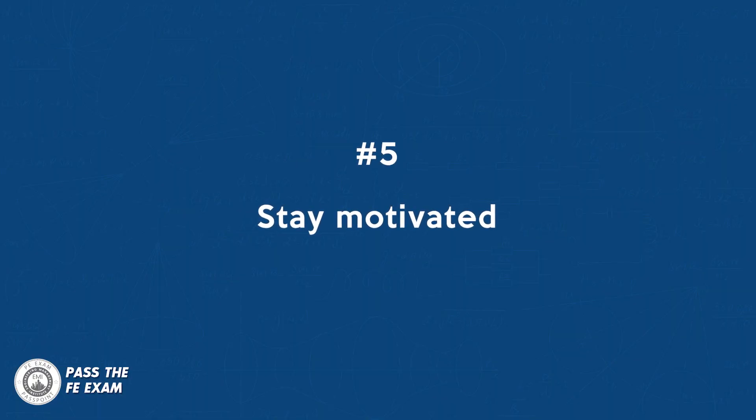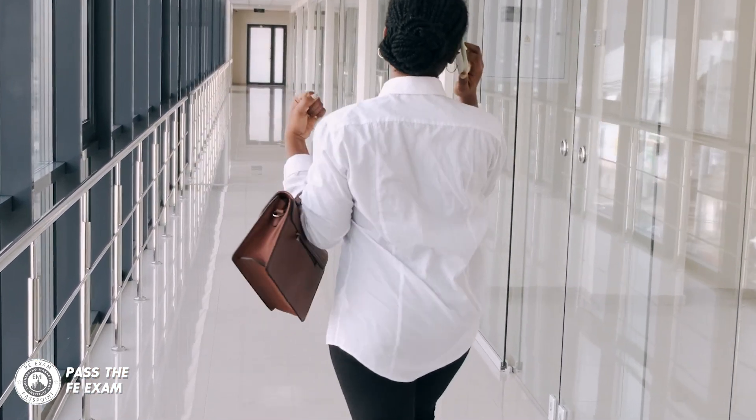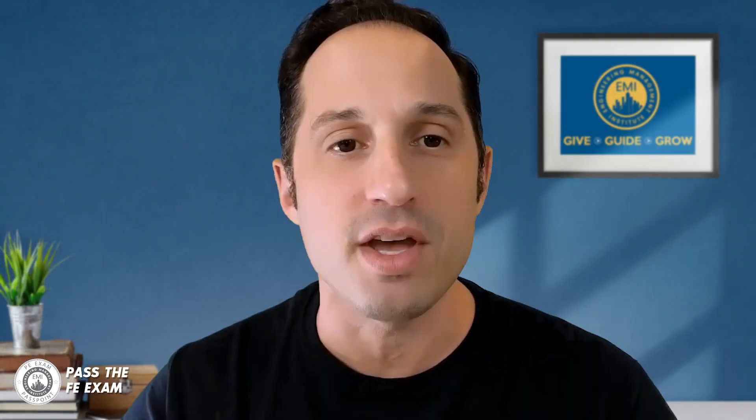Number five: stay motivated. Keep yourself motivated by setting goals, rewarding yourself for progress, and reminding yourself of the benefits of passing the FE exam — like ultimately setting yourself up for a successful career. When I was studying for the PE exam, I wrote my name, Anthony Fasano, with the letters PE after it — I put it on a sticky note and stuck it on my monitor and stared at it every day. Keep yourself motivated.